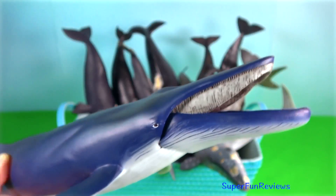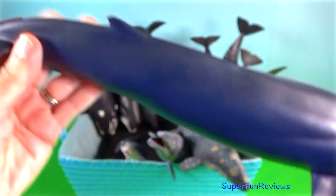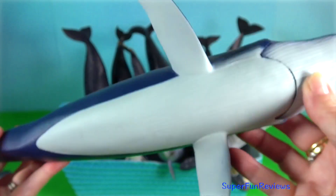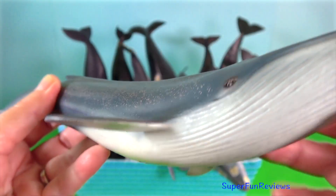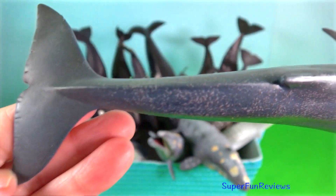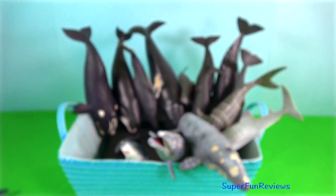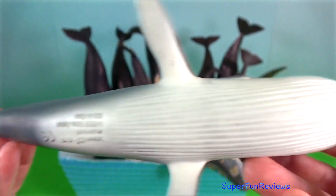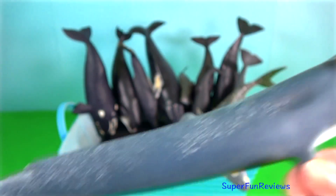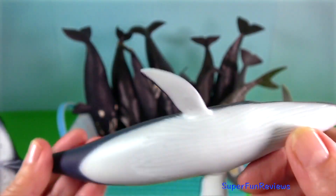Blue whale. They are massive, growing to 30 metres in length and weighing more than 200 tonnes. Their tongue alone can weigh as much as an elephant, and their heart as much as an automobile. When a blue whale exhales spray from the blowhole, it shoots nearly 10 metres into the air. Blue whales can be found migrating from both north and south poles in oceans around the world. They sit on top of the food chain and have a significant role in maintaining a healthy marine environment. Whole genome sequencing suggests that blue whales are most closely related to sei whales, with grey whales as a sister group.